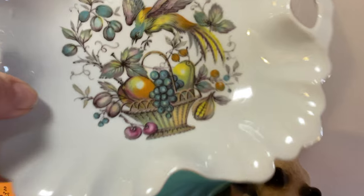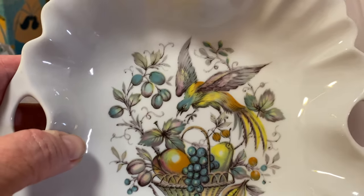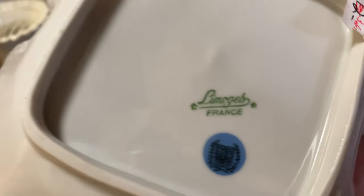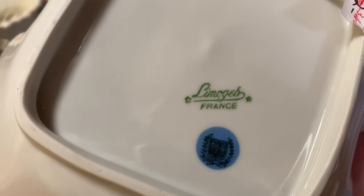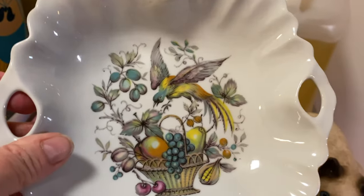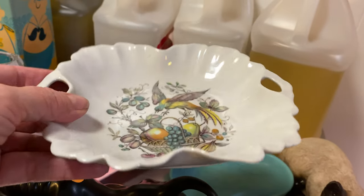Look at this — the bird coming down to get the fruit, stealing the fruit out of the fruit basket. This is Limoges and I paid $3.60 for this at an estate sale. Very nice.